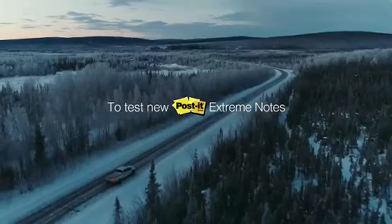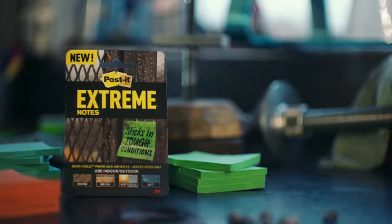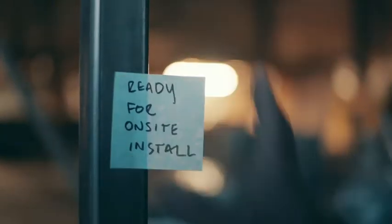To test new Post-It Extreme Notes, they came to an extreme place right here in Alaska. And well, these Post-It Extreme Notes really stick in the toughest conditions.